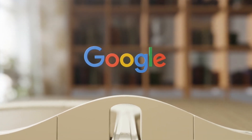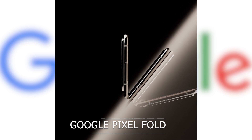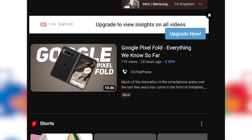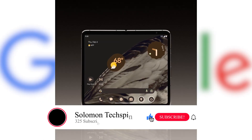Google just gave us a sneak peek of their highly anticipated Pixel Fold, and we have all the juicy details for you. Google is known for their products getting leaked months before their launch, but this time it was different. On May 4th, Google released a video on Twitter and YouTube showcasing their upcoming foldable phone, the Pixel Fold.